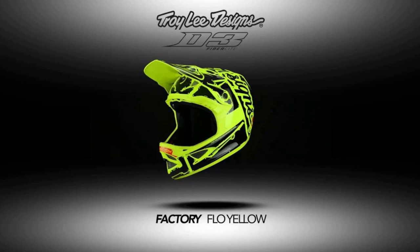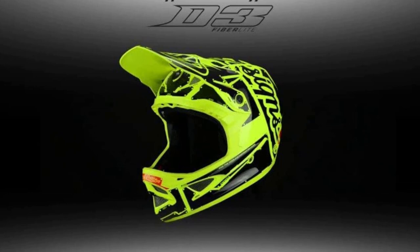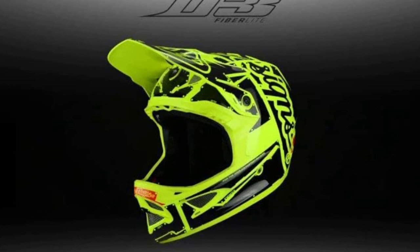Similar to other lightweight helmets that are DH certified, the Mainline wouldn't be our first choice for riding lifts at the bike park frequently. Yes, it is designed to handle that type of riding, but we would opt for a more substantial and heavier helmet for true downhill riding. It will serve most people well for the occasional lift-served day, but for pure gravity riding, we feel there are better options. Beyond that, we feel the Mainline is an excellent, versatile helmet that should meet most people's needs.